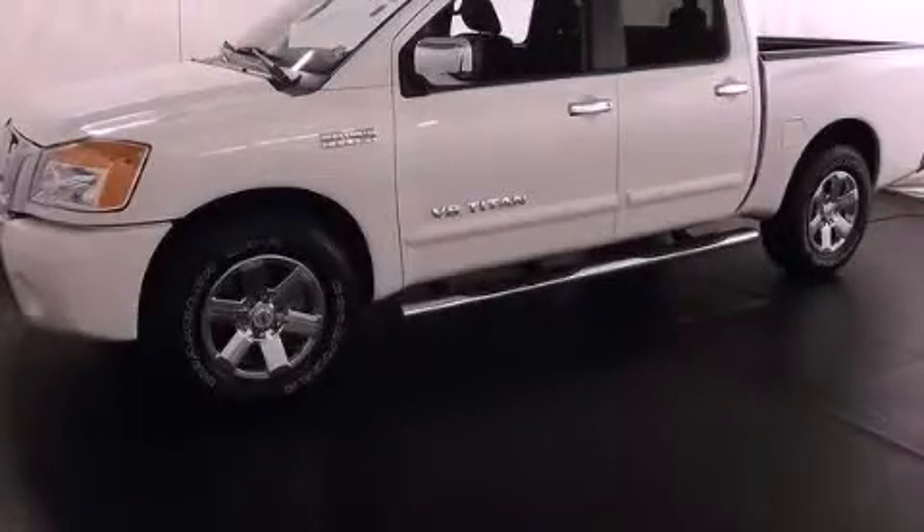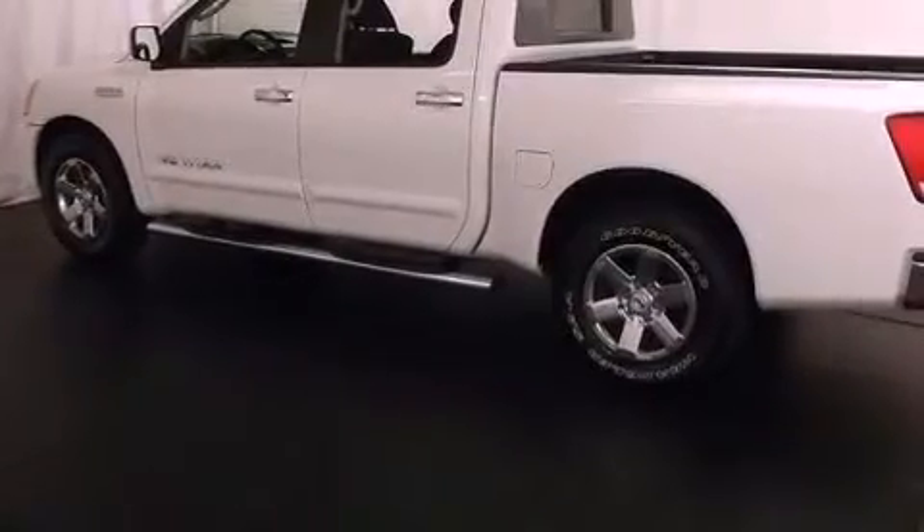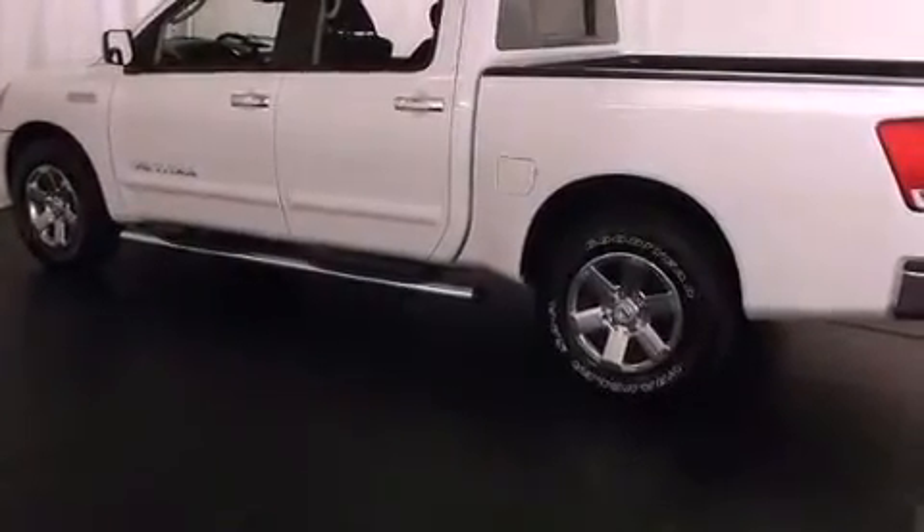This is a certified pre-owned 2011 Nissan Titan. Whether hauling, commuting, or towing, this truck is the right one for you.